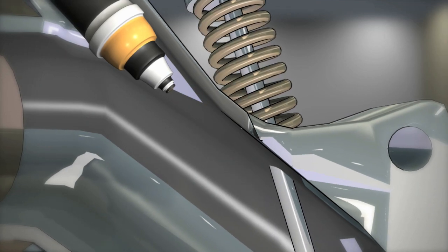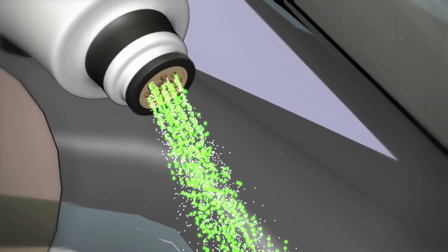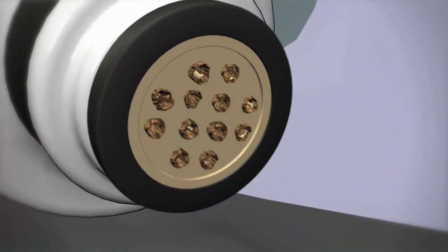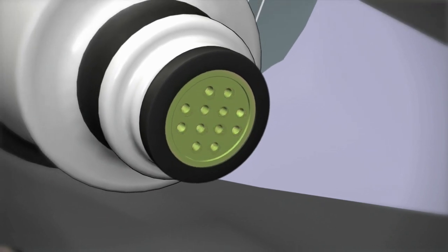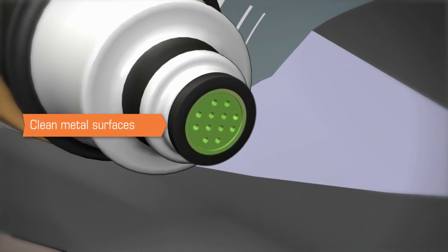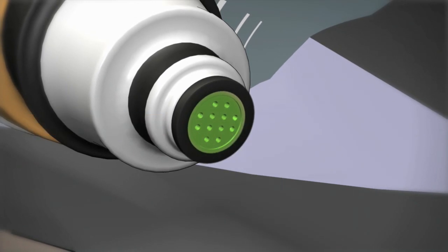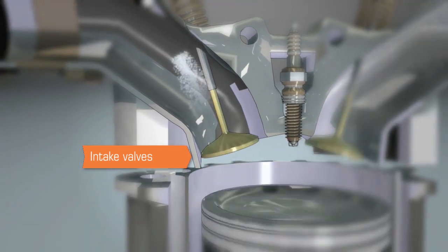Deposit control additives in gasoline combat this problem, first by cleaning deposit buildup on injectors and restoring them to a like-new state. Then, due to their chemical structure, these surface-active deposit control molecules attach themselves to clean metal surfaces and prevent new deposit buildup.